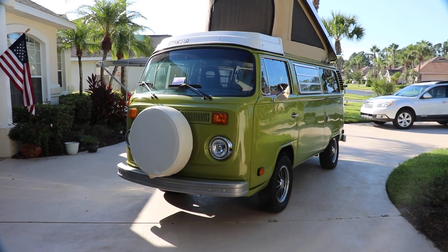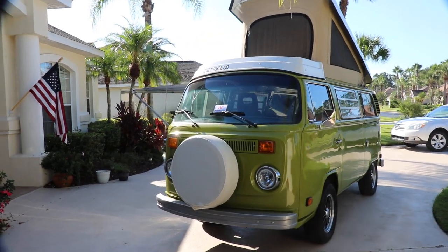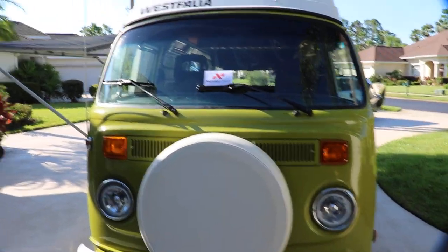The entire vehicle was media blasted. Any rust or bad metal was completely removed. There's video and individual photos of this on the site.